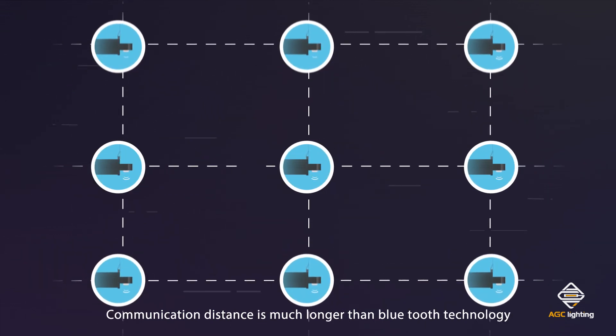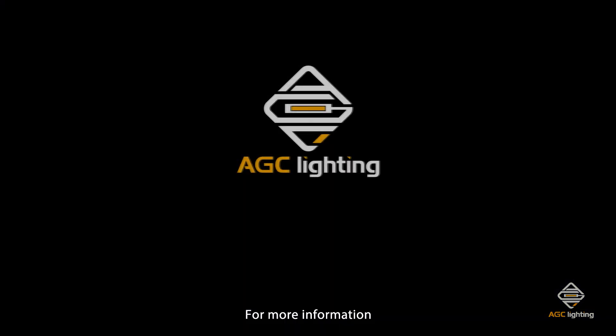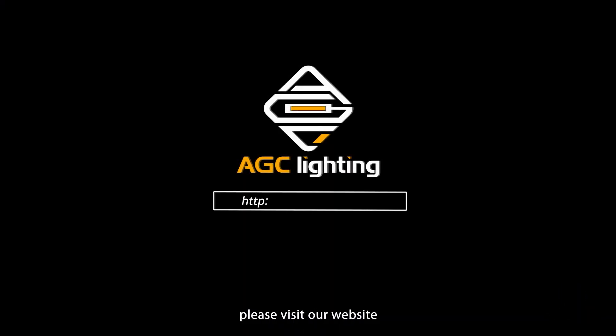Communication distance is much longer than Bluetooth technology. For more information, please visit our website at www.agcled.com or contact us at info@agcled.com.